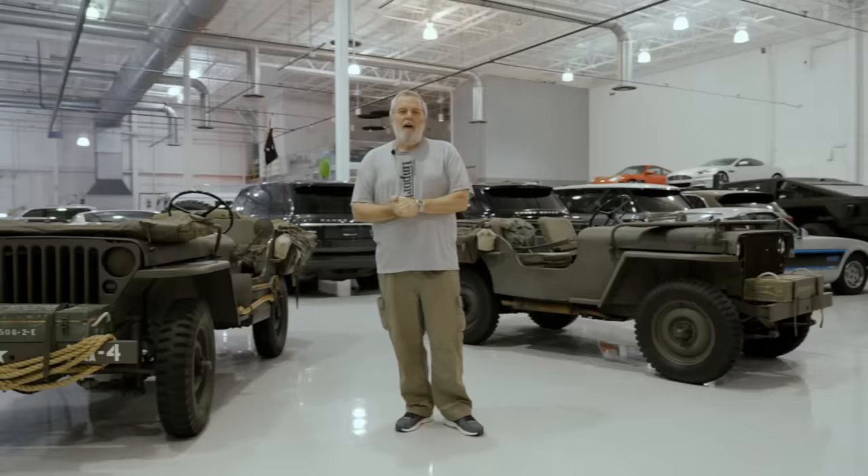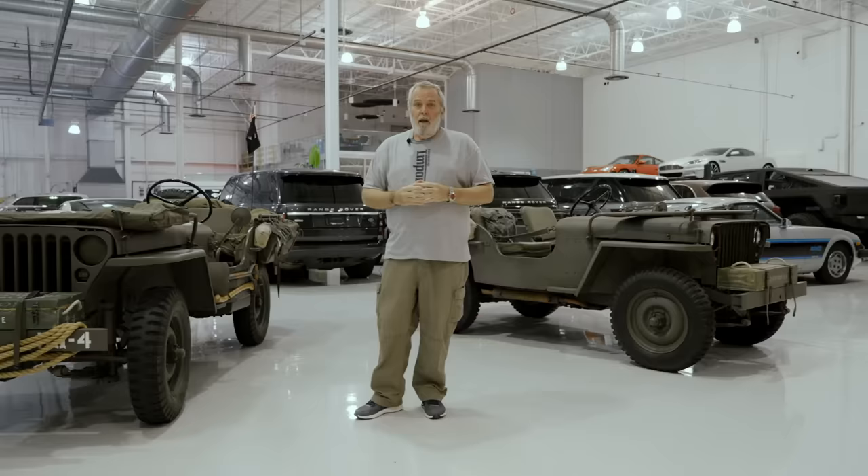Hello there, I'm Steve Matchett, mostly retired. Join me, won't you? We have a spare 10 minutes down here at Euro Prestige Import, so I thought I'd take that opportunity to jump on camera and tell you a little about these two World War II Jeeps that I have.